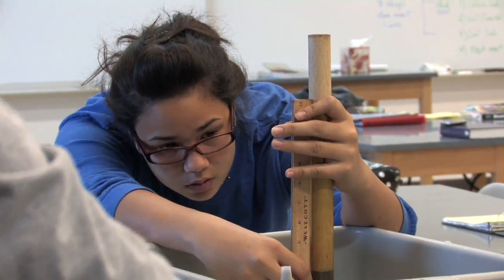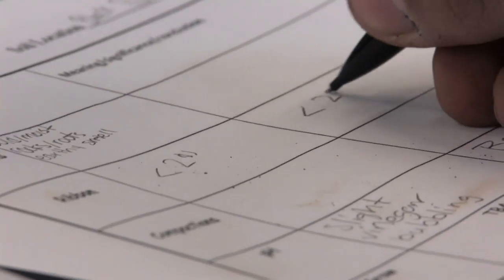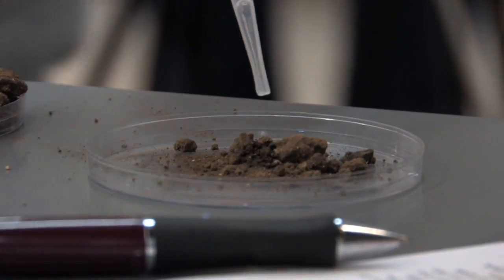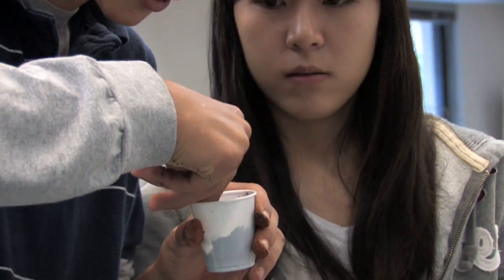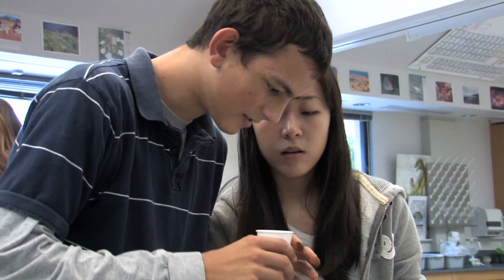We were supposed to test how porous it was, how well it kept water, its texture, its smell, and then we planted seeds and we were seeing what area had the best growing soil. I love science because it's got a lot of hands-on. I find that so much more exciting than note taking or pencil pushing.